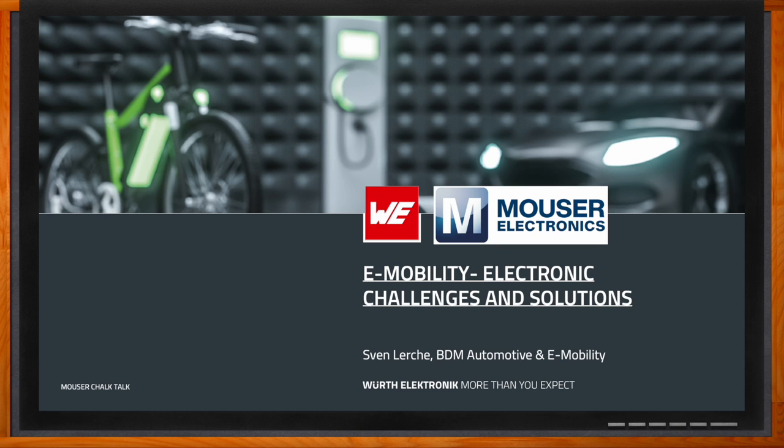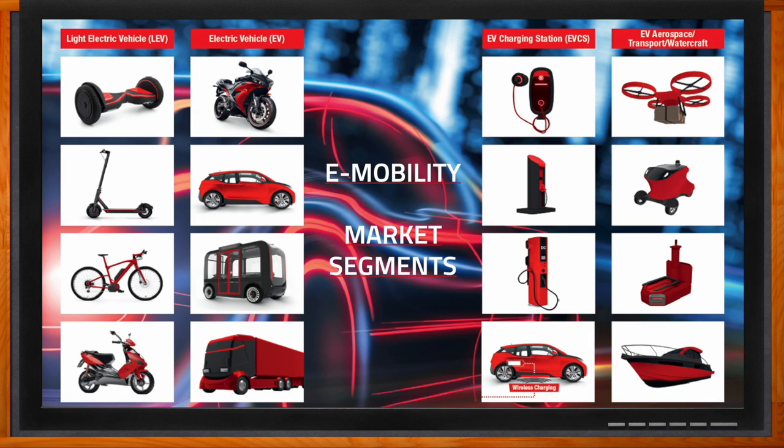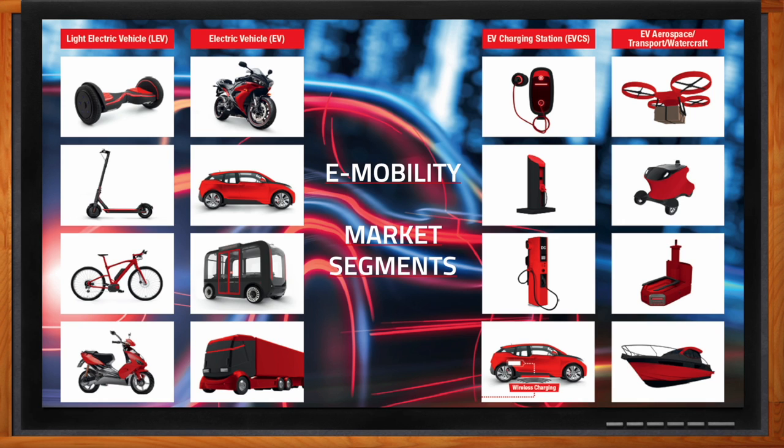We're talking about the challenges and solutions in the world of e-mobility. The market can be divided into four major segments: light electric vehicles with a maximum power of around 4 kW and a maximum speed of around 50 kph — so e-bikes, scooters, and so on — then electric vehicles beyond 4 kW and 50 kph, including electric motorbikes, cars, buses, and trucks, and the necessary charging equipment.